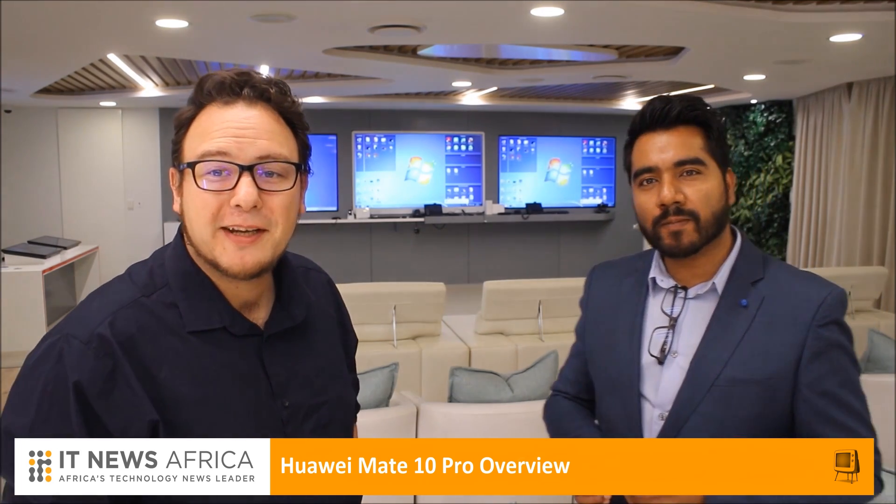So that's everything you need to know about the Huawei Mate 10 Pro. Thank you so much for your time. Thank you very much. Pleasure.